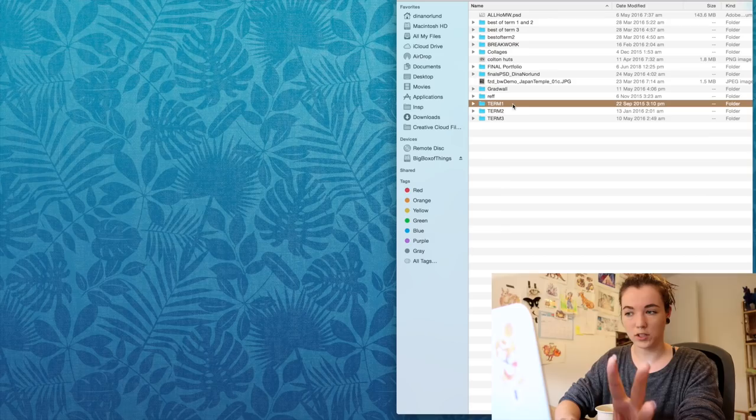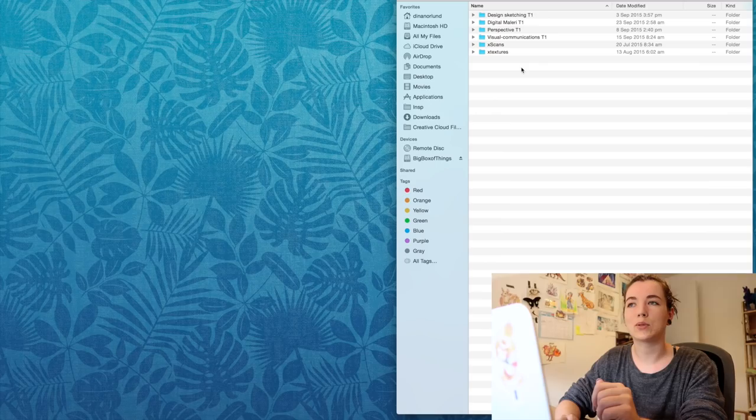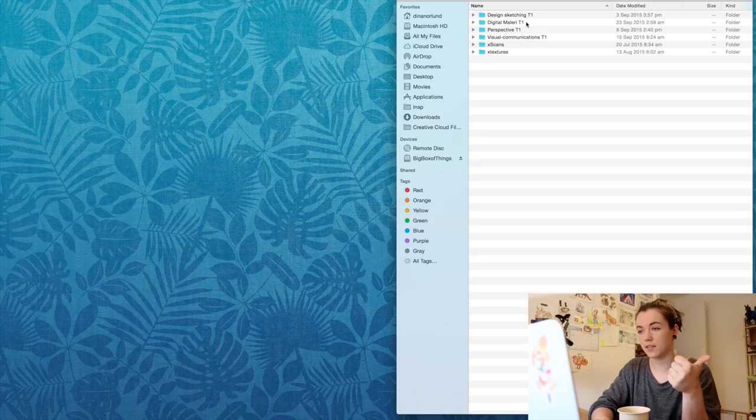It's one year, three terms, and then you have between three or four classes each term. In term one you had one class that was only traditional so I won't show that — it was kind of boring anyway. Everything that's digital is actually quite interesting to see. In term one you have: design sketching, digital painting, perspective, and visual communications.